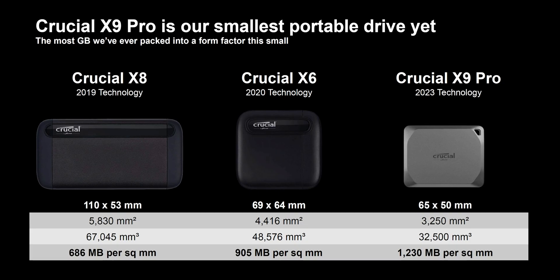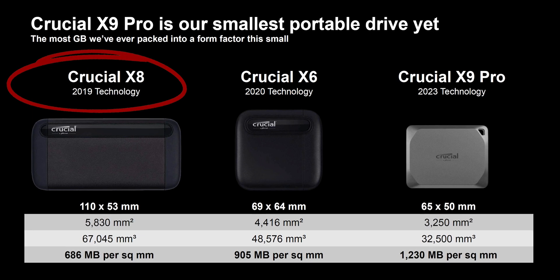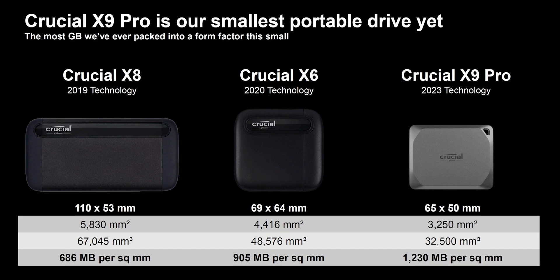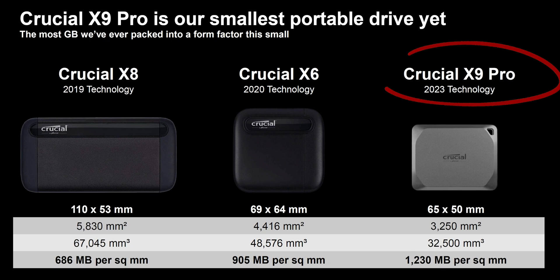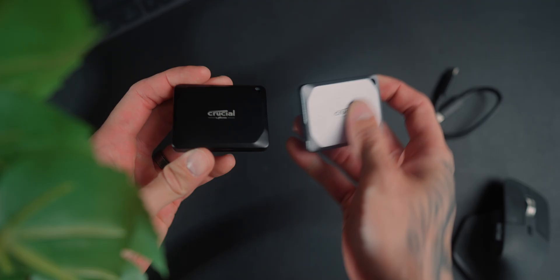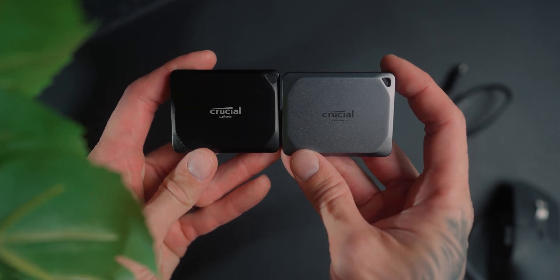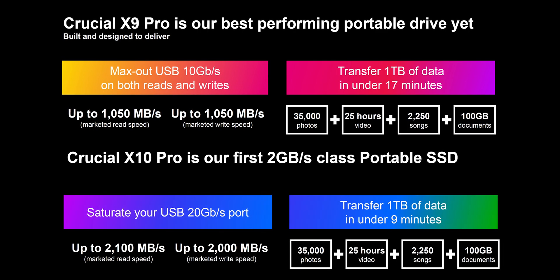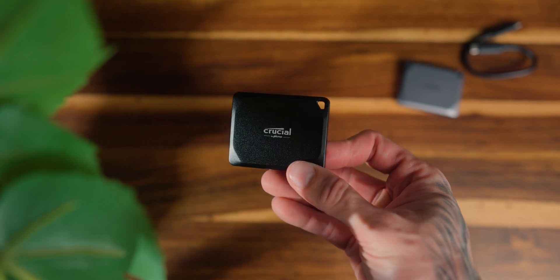A bit of background on Crucial: they had the X8 back in around 2019, which was much larger for an SSD. Then in 2020 they released the X6, which was slightly smaller. Now they've released the X9 Pro and X10 Pro. The X10 is faster, and the biggest differences between the X9 and X10 are the read and write speeds, plus the color — the X9 is a gunmetal silver and the X10 is black. They are exactly the same size.